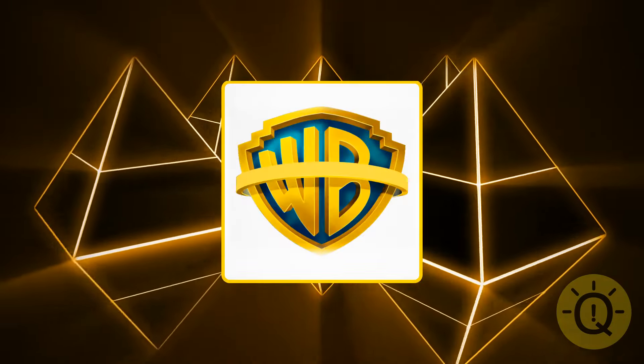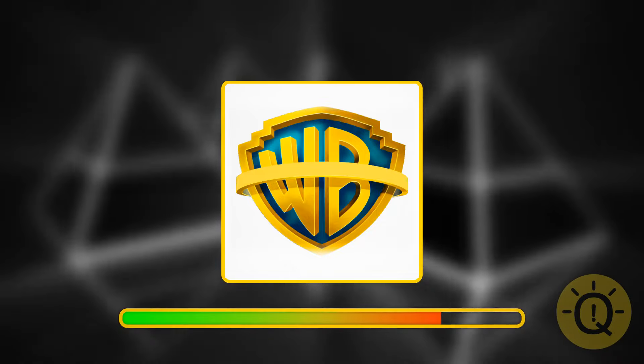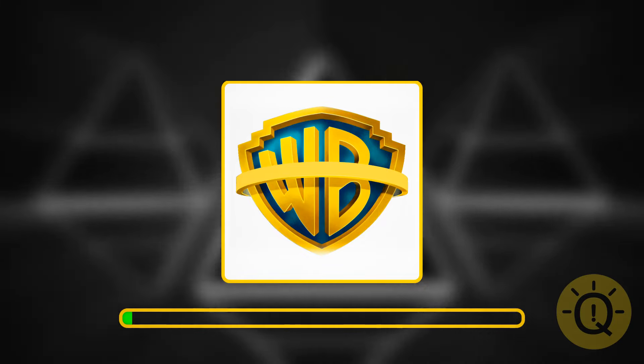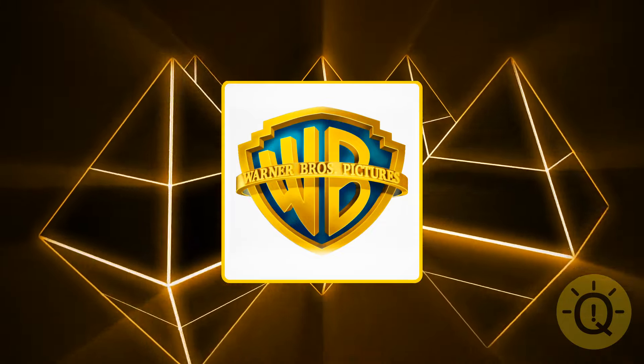When you see it, you know you'll definitely enjoy the next two hours. What is it? Of course, it's the Warner Brothers logo — so many great movies.